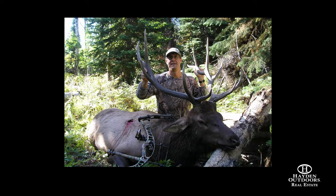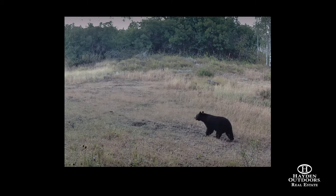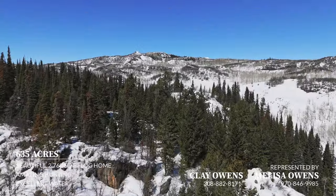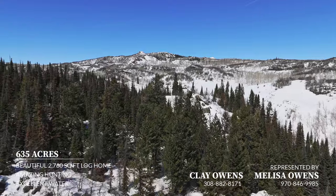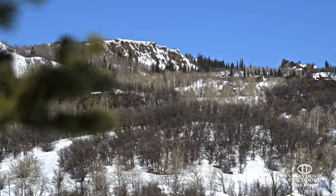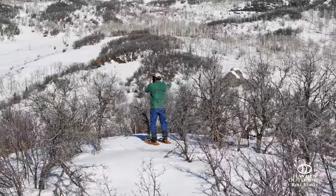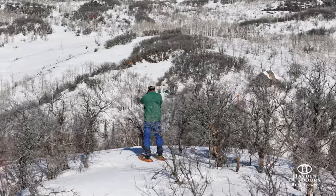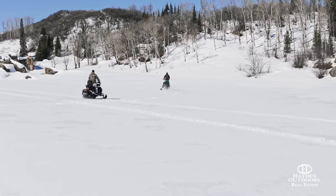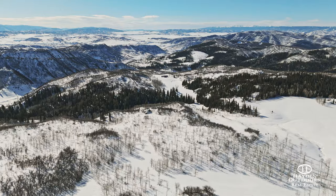Mostly utilized as a family hunting sanctuary, the property has also been leased to a local outfitter for additional income opportunities. There are ample numbers of black bears that frequent the area and give hunters a good chance of seeing them every time they're in the field. Moose have recently been seen on the ranch and are becoming more and more common every year as they expand their range west. Additionally, the ranch can be utilized for a multitude of activities such as hiking, mountain biking, horseback riding, ATV and UTV riding, snowmobiling, snowshoeing, and cross-country skiing.